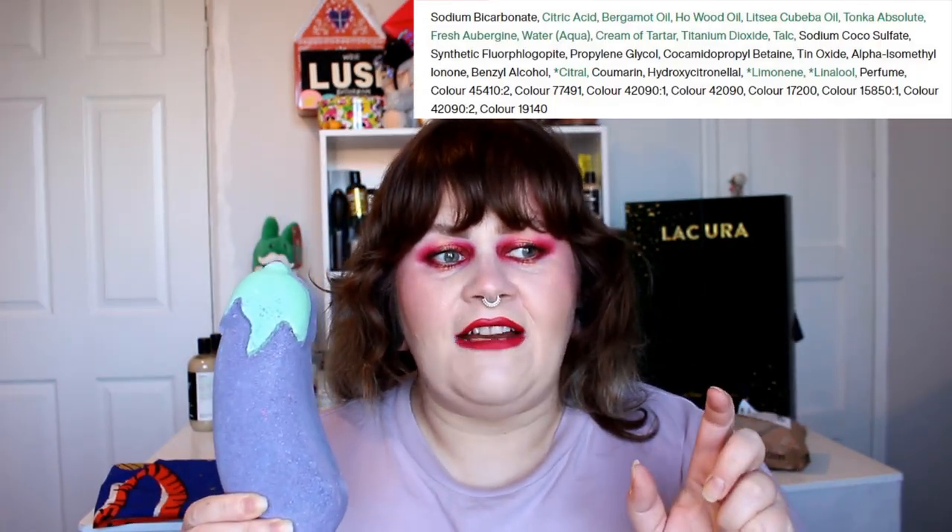It smells absolutely amazing — it's a 29 High Street scent, so very effervescent, very sherbety, but not like sherbet dip. It's just a beautiful fizzy smell that kind of makes your mouth water. The 29 High Street scent is supposed to be like that iconic Lush shop smell — every single thing from a Lush shop in a bottle. It's green and purple on the outside with a bright turquoise inside, so it creates amazing bath art.